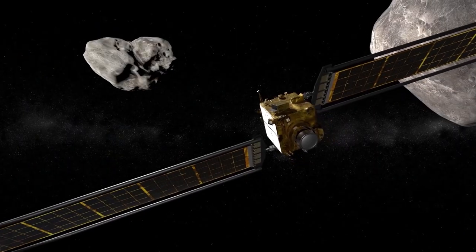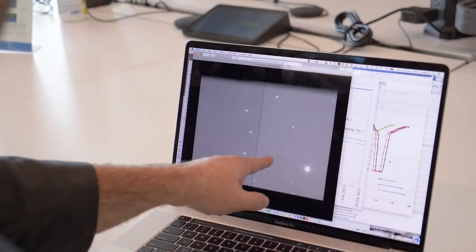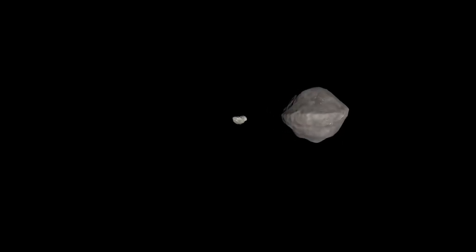The asteroid is only two football fields in size. We're flying at over six kilometers a second. 30 days out, we see one pixel on our field of view. We can see Didymos and Dimorphos as one point of light. About four hours out, our spacecraft becomes autonomous. And then that's where everything gets really exciting.